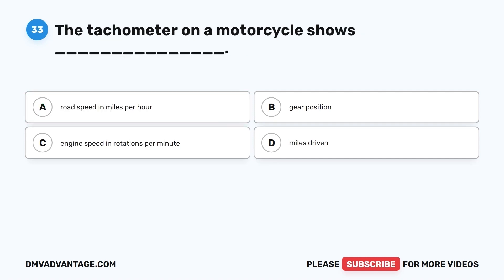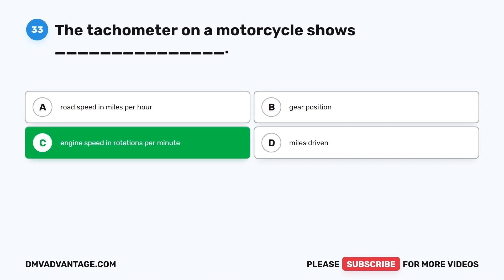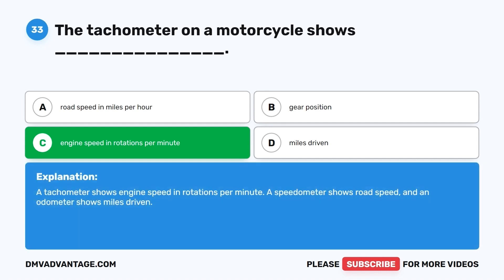Question 33. The tachometer on a motorcycle shows: A. Road speed in miles per hour. B. Gear position. C. Engine speed in rotations per minute. D. Miles driven. The correct answer is C, engine speed in rotations per minute. A tachometer shows engine speed in RPM. A speedometer shows road speed and an odometer shows miles driven.